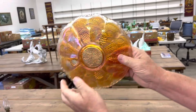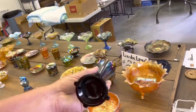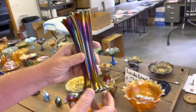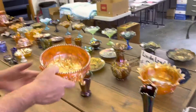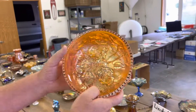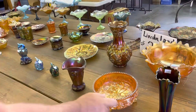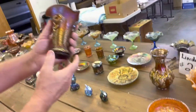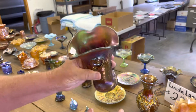Marigold one — pretty neat piece. Here's the smaller version of Four Pillars — this one is purple. I think they call it Four Pillars variant. Here is a Luster Rose Fernery in marigold. Last old piece in the sale — not a bad one. Ribbed Tornado Vase in amethyst, and it's a really nice one. I remember when Barton bought this from us — he was really excited about it.